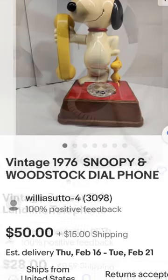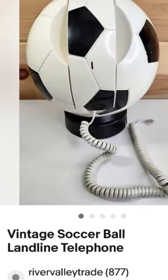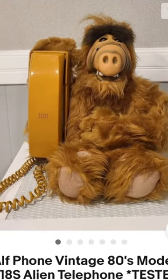You're often finding them at garage sales, and usually they ask like $10 to $25. Make sure you look them up, because ones like this soccer ball is only selling for $20, so you want to be sure you're getting a good deal. But most of the time, these do sell very well.